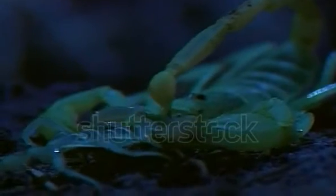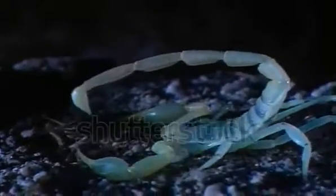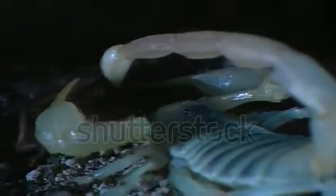Can scorpions fly? Scorpions do not have wings. However, wings are present on an insect with only three pairs of legs that is reddish-brown in coloration and looks like a scorpion. Although the wings are rather large, flight in most species is of short duration, and the insect lands within a few feet of its previous position.